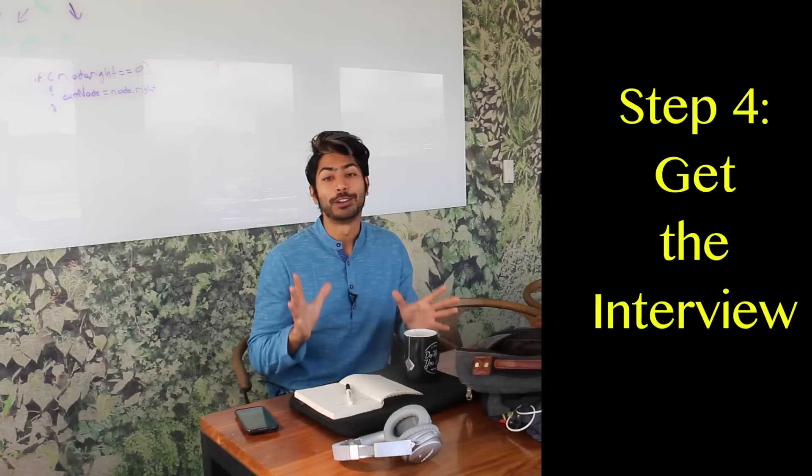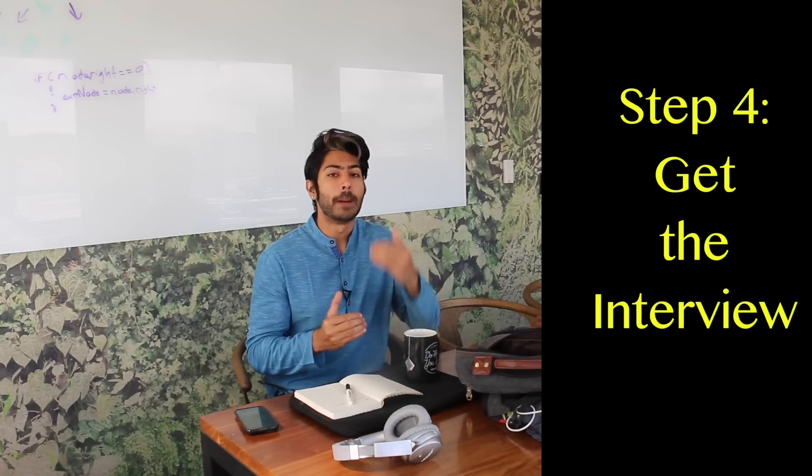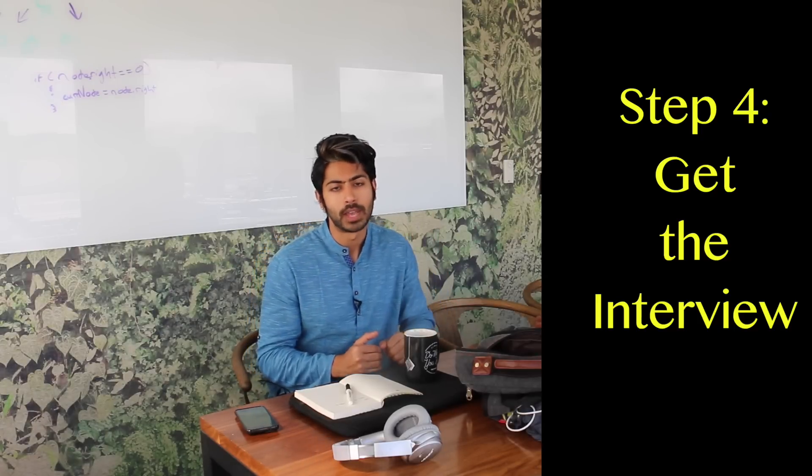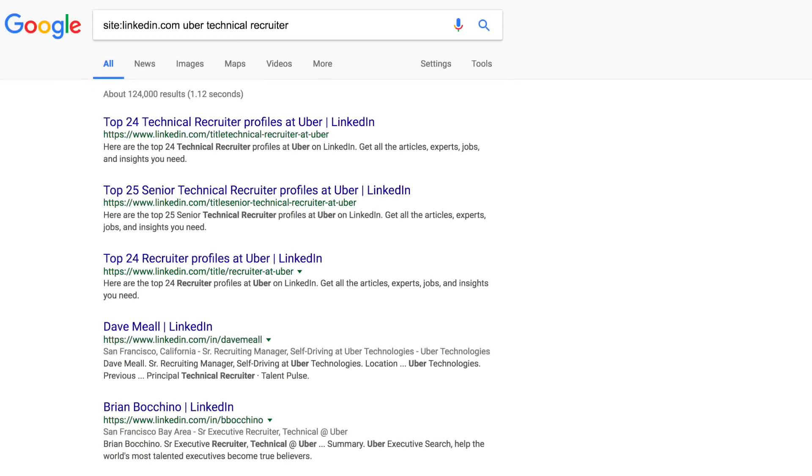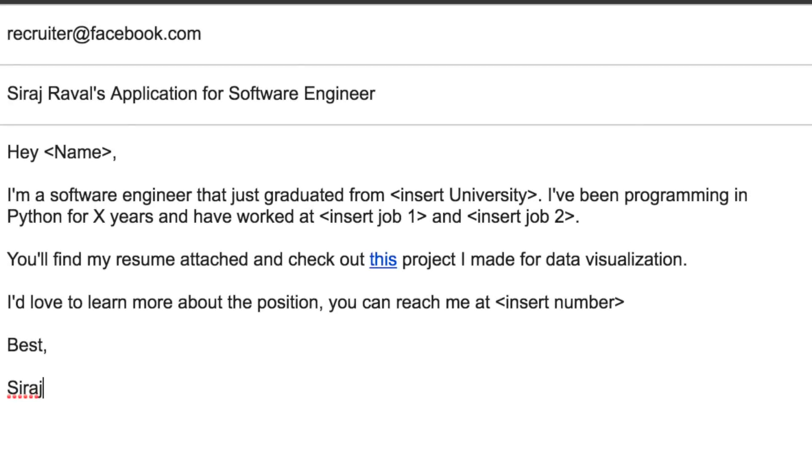Step four is to get the interview. The easiest way to do this is to just apply to a company directly through their website, but big companies get so many applicants that it's really easy to get lost in the pile. You want to find the gatekeeper — the technical recruiter. You can use a little bit of keyword magic in Google, just like this, and it'll give you a list of recruiters and people in positions you're interested in at any company. Send them an email that's short and to the point: a quick intro, a link to an easily shareable and relevant project, and an expression of interest to learn more.